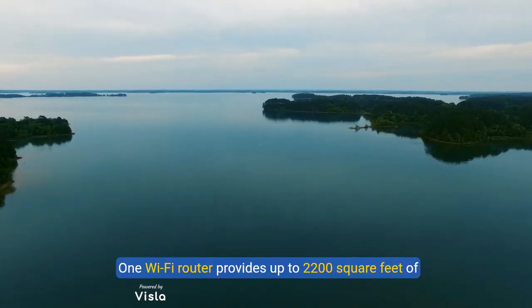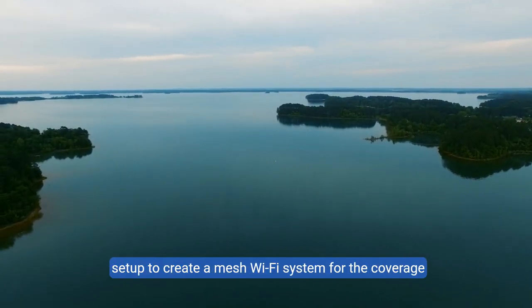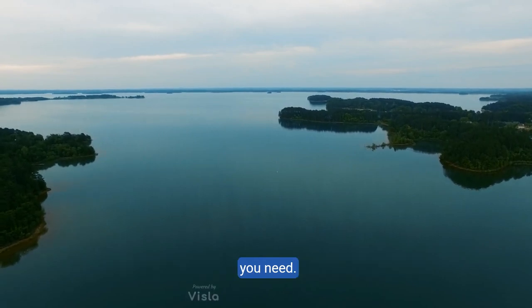One Wi-Fi router provides up to 2,200 square feet of fast, reliable Wi-Fi, and you can customize your setup to create a mesh Wi-Fi system for the coverage you need.